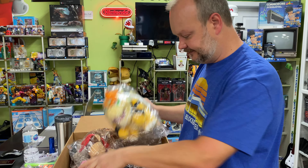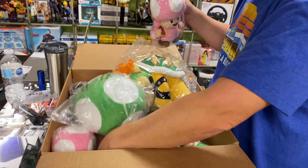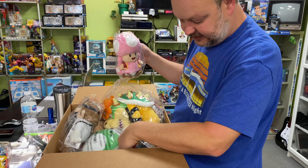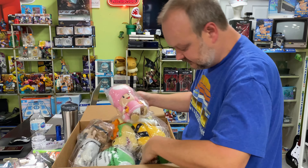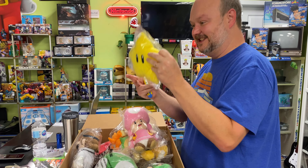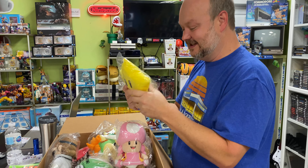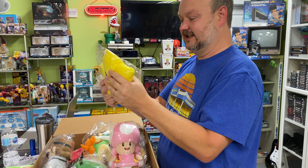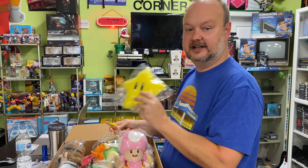I think some of these are gonna find their way under people's Christmas trees this year. We got more of the Dr. Mario. There it is — the star power. When I was putting the other ones back in the box after the last unboxing, they have weight to them too. They're nice — it's half pillow and half bean bag. It's pretty awesome.